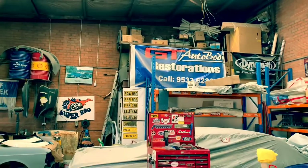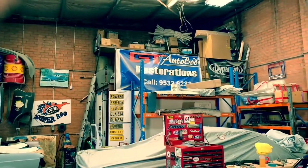GT Auto Body Restorations. George is the man and this is his quality of work.